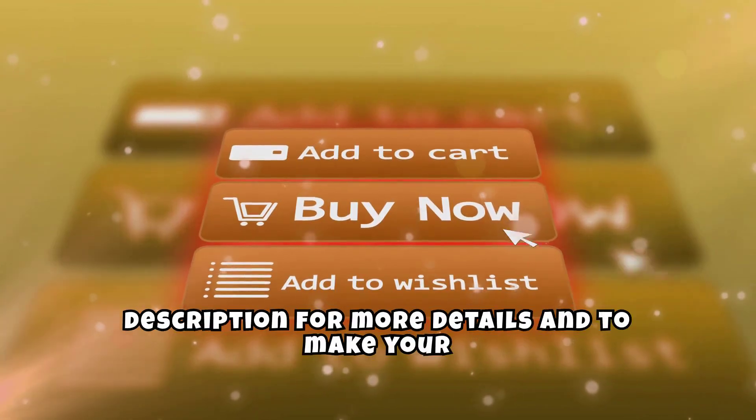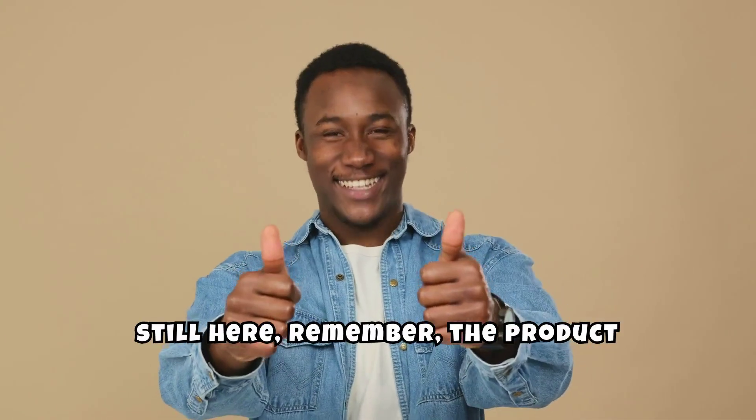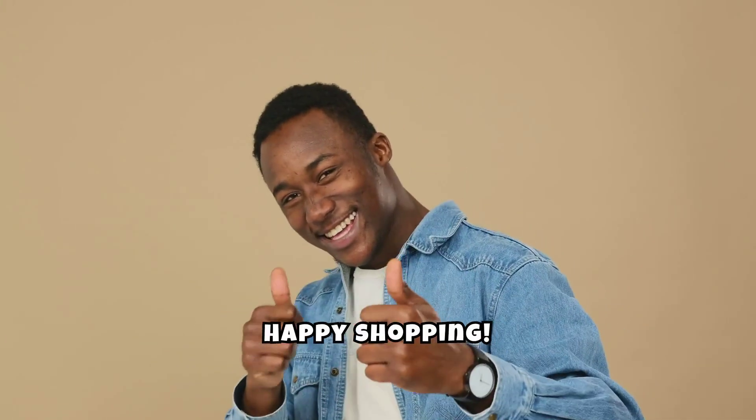Don't forget to check out the link in the description for more details and to make your purchase. Happy shopping!